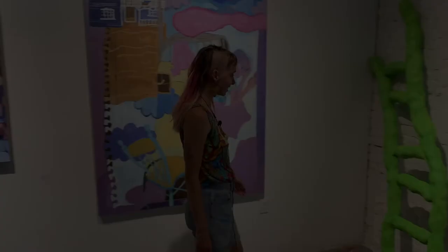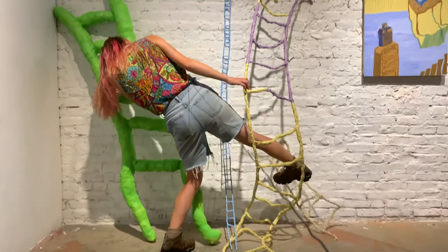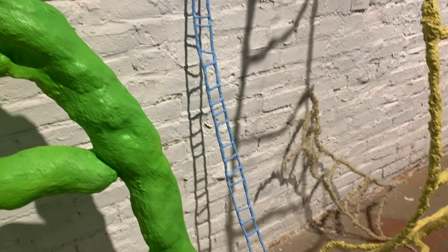These are my ladder sculptures and they're pretty fun. I was thinking about ladders as an image of escape — like how do you get out of a bad situation? What if there was a ladder that would just come down from the sky and you could climb out of any situation. I also didn't want them to be functional ladders. I wanted them to be whimsical, wonky and personified, have their own personality. That's why the series is titled A Way Out, because I was thinking about a way out of traumatic experiences.